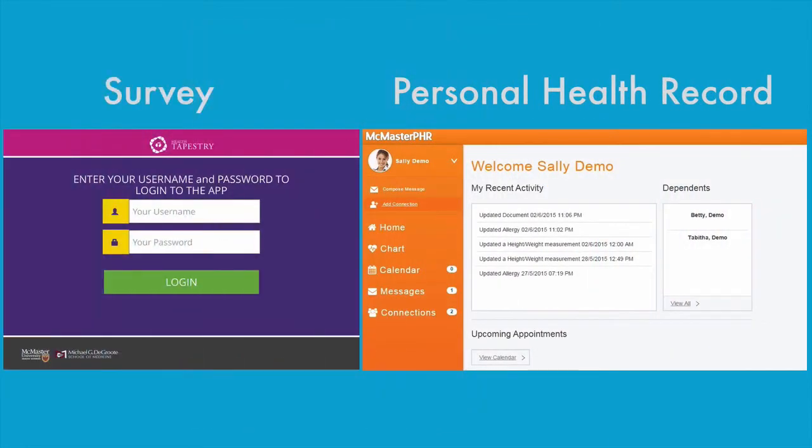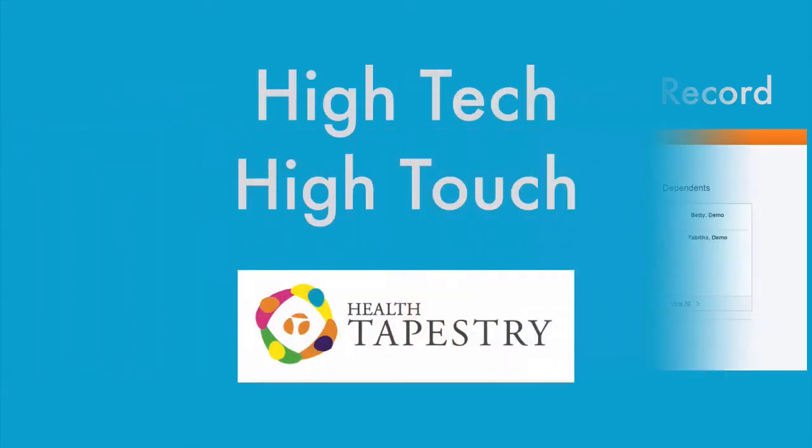Together, the mobile survey tool and the PHR bring high-tech to the high-touch world of the Health Tapestry Project.